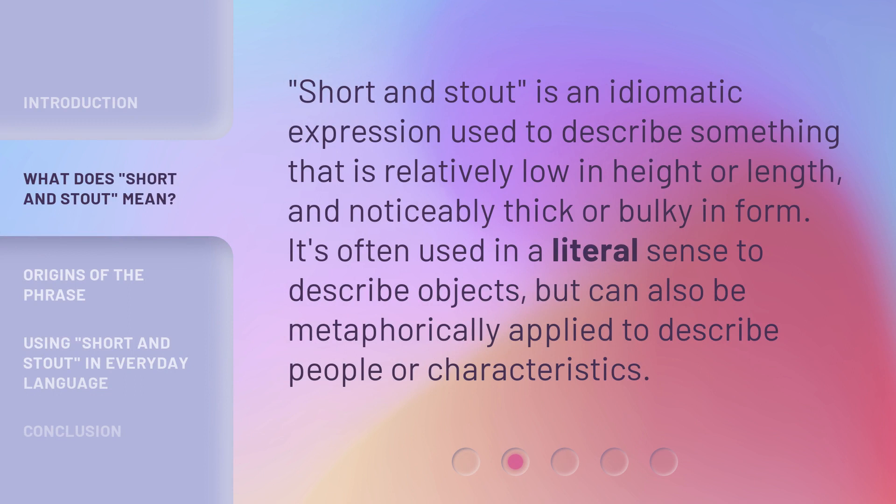'Short and stout' is an idiomatic expression used to describe something that is relatively low in height or length, and noticeably thick or bulky in form. It's often used in a literal sense to describe objects, but can also be metaphorically applied to describe people or characteristics.